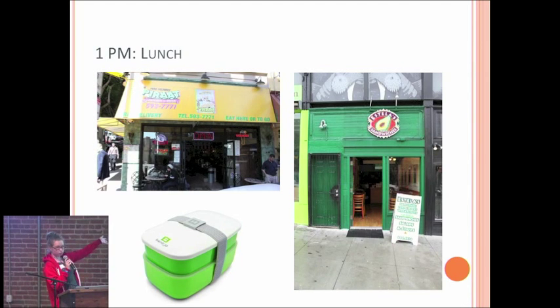Break for lunch at one. Here are some local favorites. Also pictured here are the cool bento boxes we got for going to FutureStack. You might get invited to tech conferences while you're at Hackbright, which is super awesome.